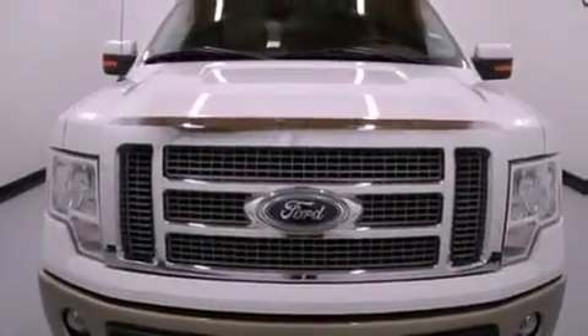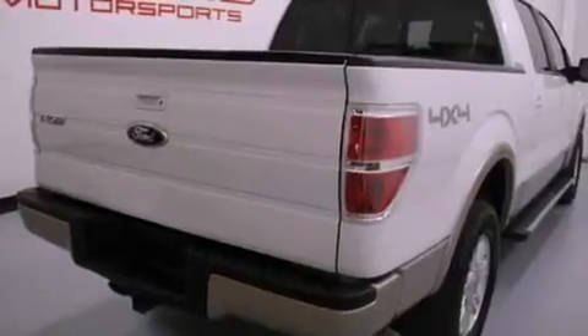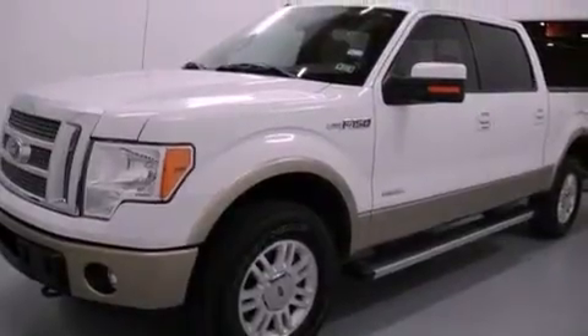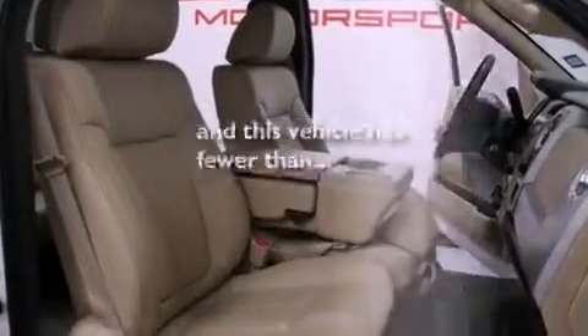All of the following features are included: a double wishbone independent front suspension, aluminum wheels, a low tire pressure indicator, running boards, fog lamps, stability control, an anti-lock braking system, front multi-stage airbags, and air conditioning. This vehicle has fewer than 18,000 miles on the odometer.